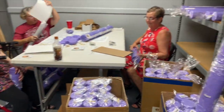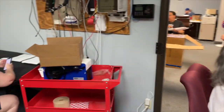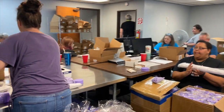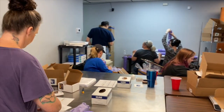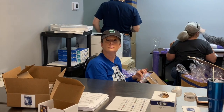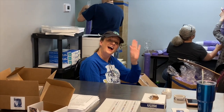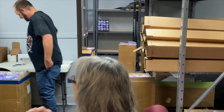Everybody's working away — got a lot of people here, everybody's stuffing tubes. I'm just taking a little break but I better get back to work!